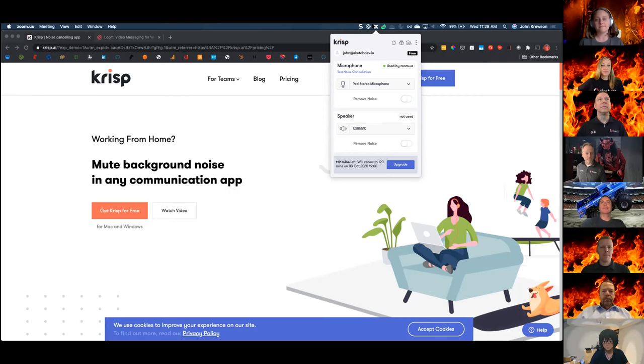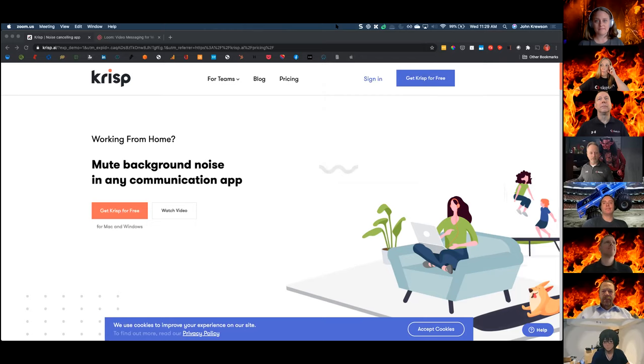Crisp is free for 120 minutes — I've got 119 minutes left this week. If you want to buy the pro version, which gives you unlimited noise cancellation, that's about $3.33 a month. Totally worth every penny.